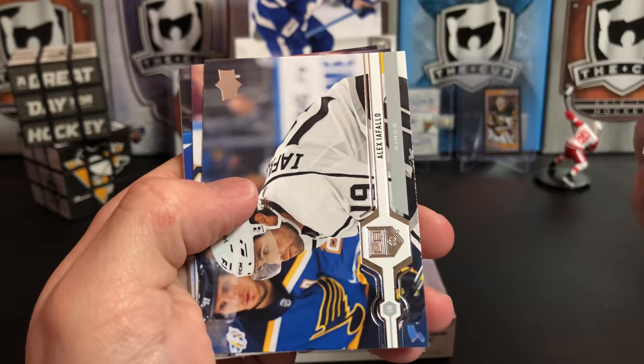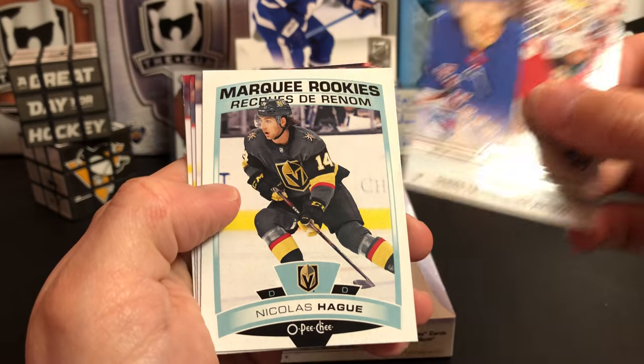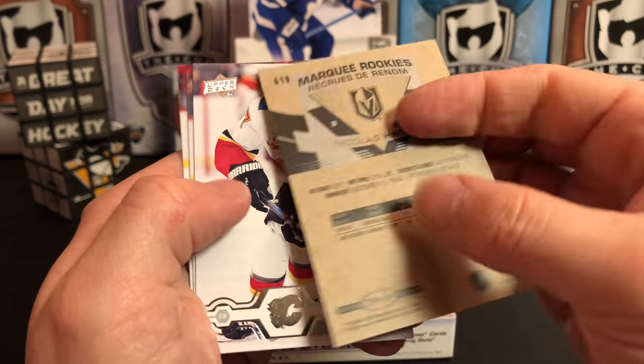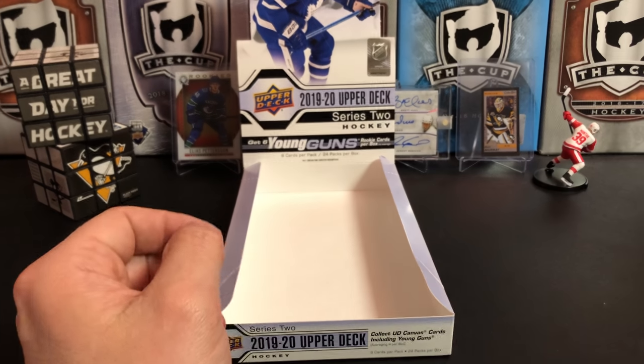Paul Pirrone, Alex Iafallo, Carter Hutton, a Series 2 checklist of Panarin and Bobrovsky, and we've got a Marquee Rookie of Nicolas Hague. Michael Frolik, Miro Heiskanen, and Lias Andersson — so there you have it.